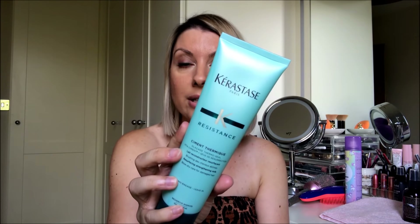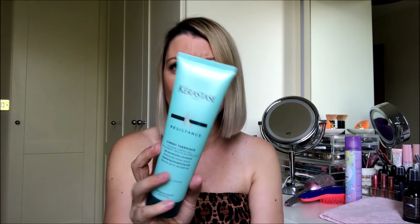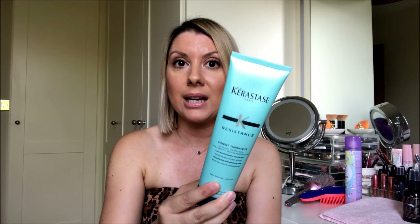Then I put a heat protectant cream on the lengths and ends of my hair. My favourite is the Kerastase Resistance Ciment Thermique. I had this years ago and recently rediscovered it after running out of a Redken product. Not only does it smell incredible, but it helps detangle ends — I've got very tangly hair — and it helps smooth hair and protects it from heat. I got it from Feel Unique or Look Fantastic at 20% off. They also use it in the salon, so look online and you can often get it cheaper.